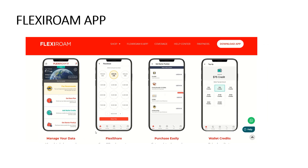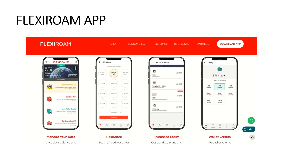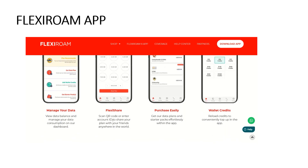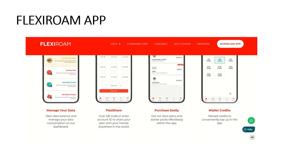One of the really cool things is the FlexiRoam app. First, download the app on your phone and make sure your phone is eSIM compatible. On the app you can manage your data, view the data balance and manage your data consumption. There's also the FlexiShare plan — if you want to share some of your plan with your partner, you can do that. We don't always run out of data in Belize, but when we travel to Mexico our local plans don't work, so we'd be paying $16 a day. Instead, we can just use our FlexiRoam data. You can purchase extra data right in the app, which makes things very simple. I have a referral link in the video description if you're interested.